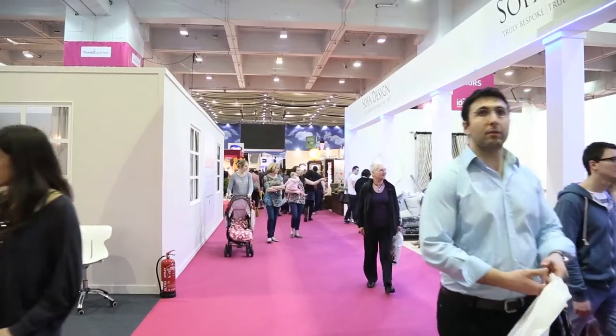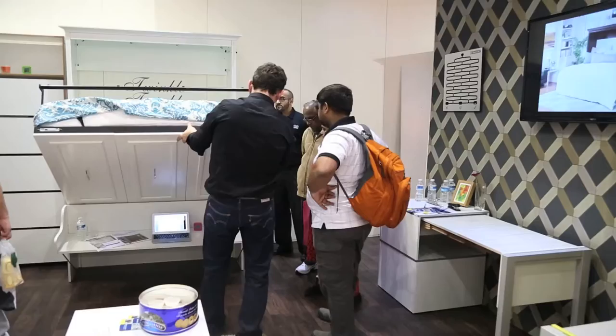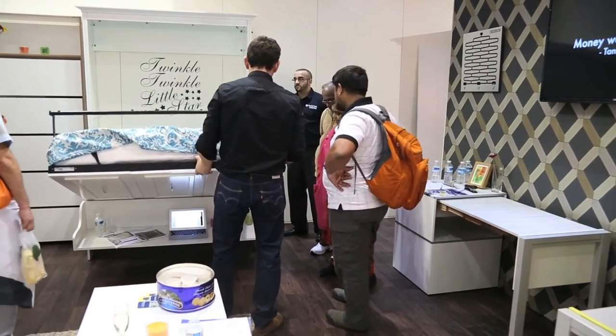We're at the Ideal Home Show in London, England. This is our global launch of the TechCraft space-saving brand and the feedback has been tremendous. There's a huge demand for space-saving furniture because apartments are quite small, homes are quite small, the bedrooms in large homes tend to be quite small now, so consumers are focused on space-saving furniture. Our creative design team has come up with a system that the average consumer can assemble in about an hour and a half. It's truly astounding.